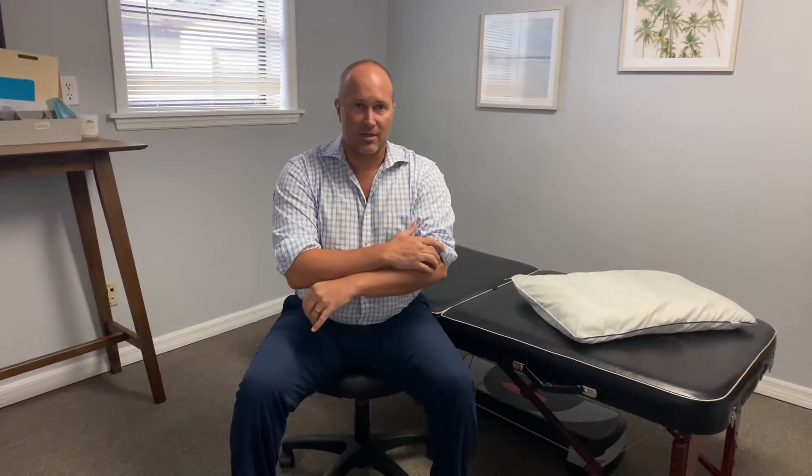Lateral epicondylitis is also called tennis elbow. With a tennis backhand, you're using your wrist extensors and it causes pain here. So, tennis elbow or lateral epicondylitis, whatever you want to call it.